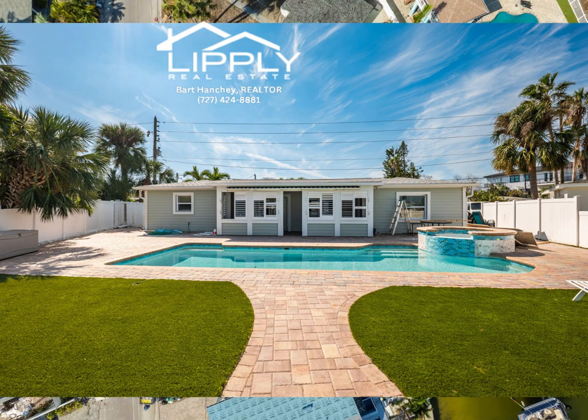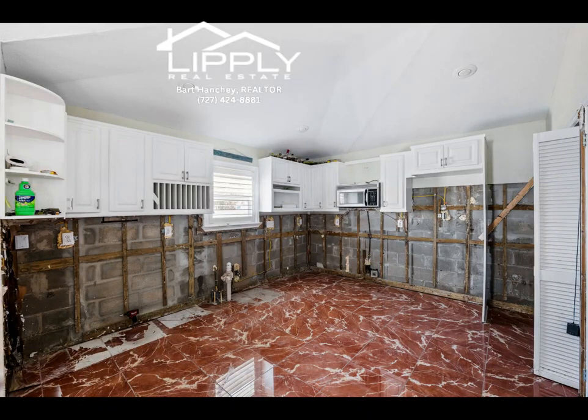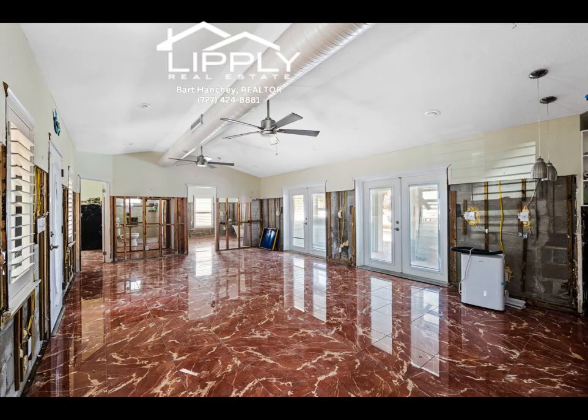This lot features over 44.7 feet of waterfront views, a boat dock with a boat lift that overlooks the intracoastal waterway of Boca Siega Bay, and a short boat ride to Johns Pass and the Gulf of Mexico.